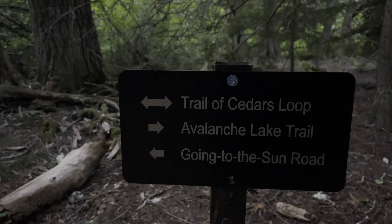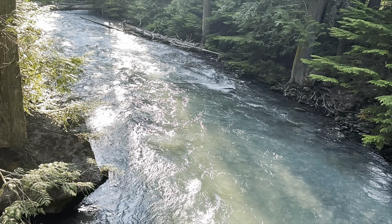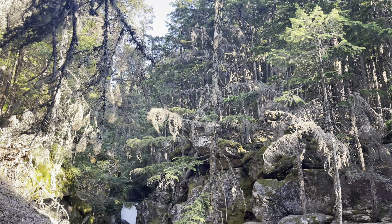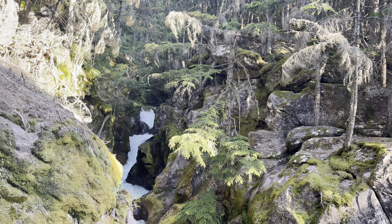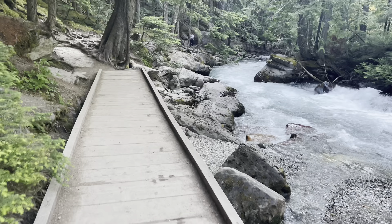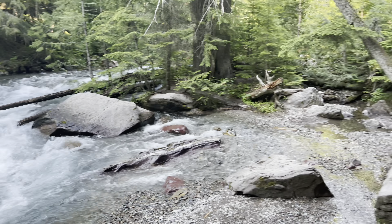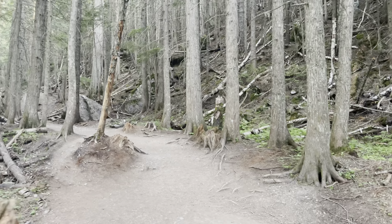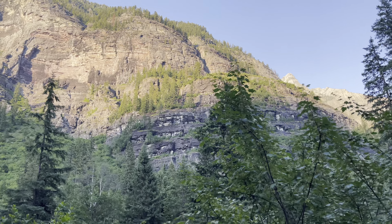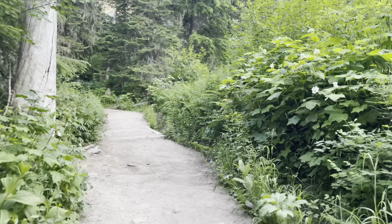We did the Trail of Cedars Loop to head on to Avalanche Lake. The Trail of Cedars Loop is a very easy one-mile trail lined with gorgeous cedar trees, some of which are more than 500 years old. You get incredible views of Avalanche Creek along this loop. At the end of the loop you have the option to hike up two more miles to reach the astonishingly beautiful Avalanche Lake. Do keep in mind that this hike is fairly strenuous and mostly uphill on a rocky dirt path, so be sure to carry a lot of water and take breaks along the way.